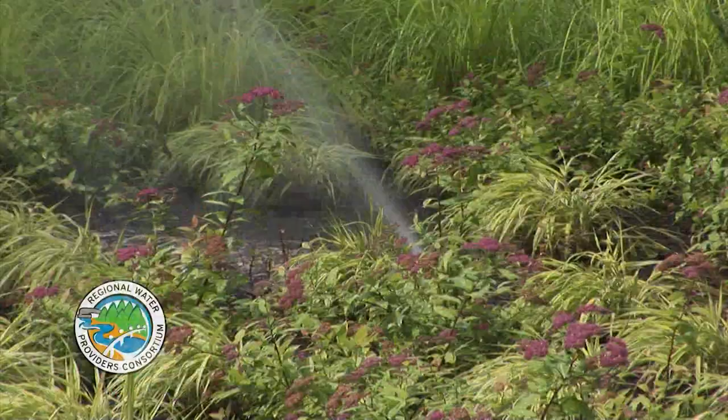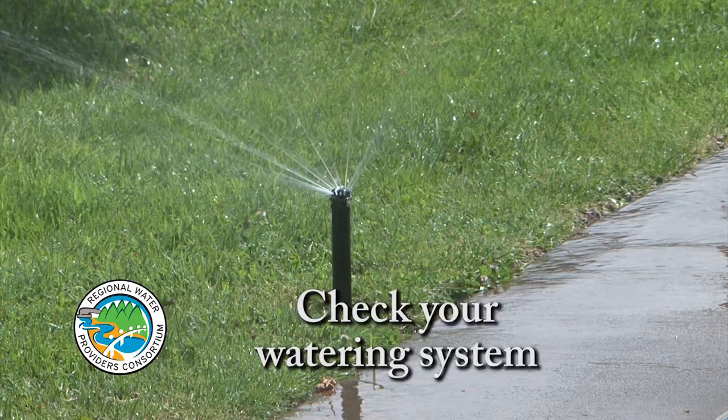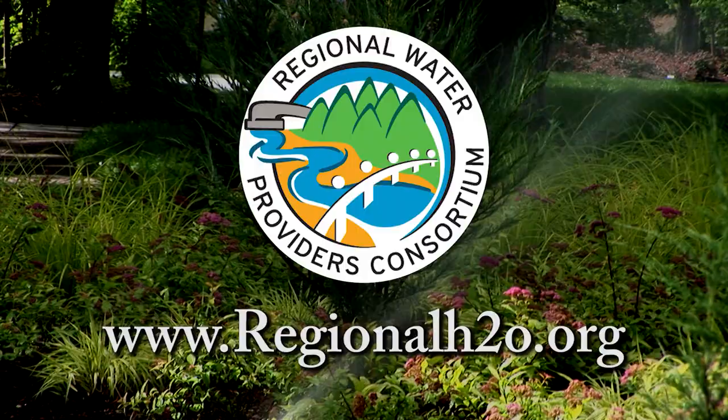You can use water wisely this summer with these simple tips. Periodically check your watering system to make sure it is working correctly. Tighten hose connections and adjust sprinklers to water plants and not the pavement. Give your lawn and garden a deep soak twice weekly instead of watering daily. Skip the fertilizer until the fall and mow your lawn less often - taller grass holds moisture longer between waterings. Get more water-wise gardening tips at regionalh2o.org.